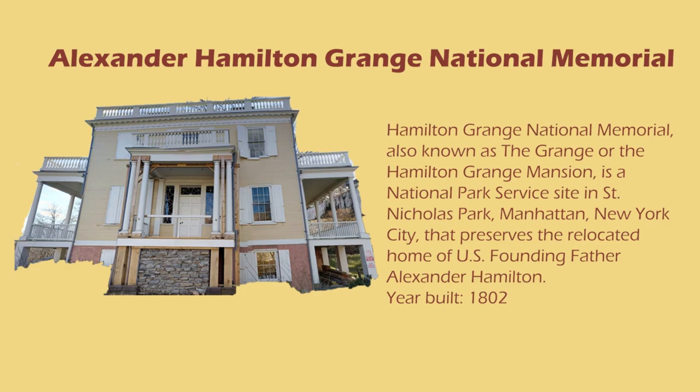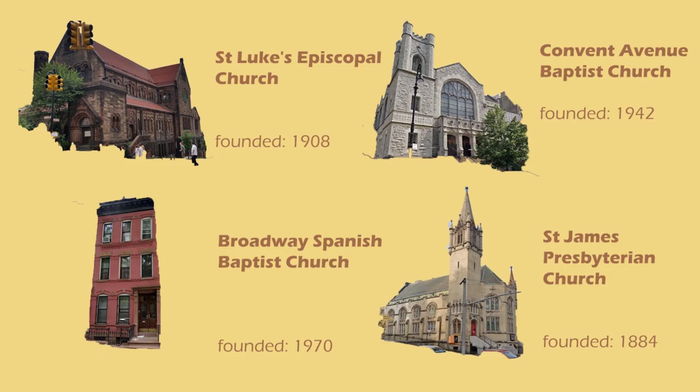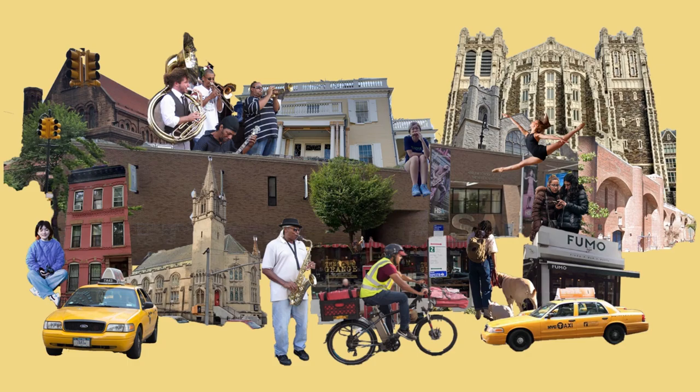Next to the City College is the Grange, a memorial for Alexander Hamilton. Also near the school are four more churches and two popular restaurants — an Italian restaurant as well as a bar named after the Grange. These landmarks are among other buildings that are resisting the heavy gentrification of the area, and are part of what makes up Harlem.